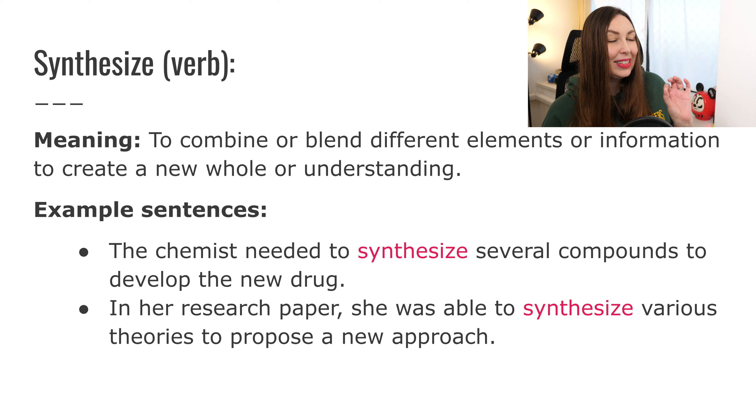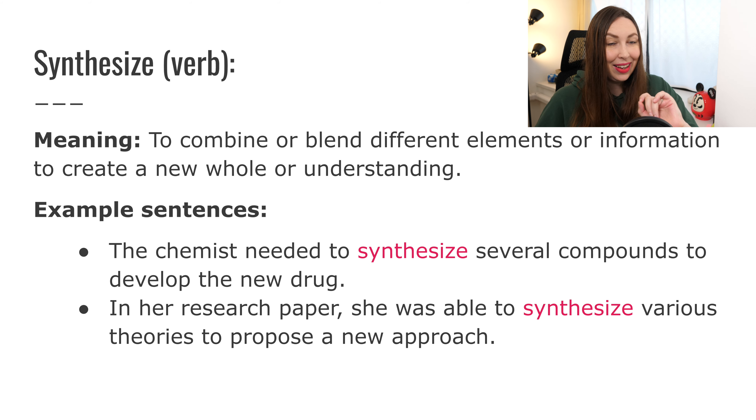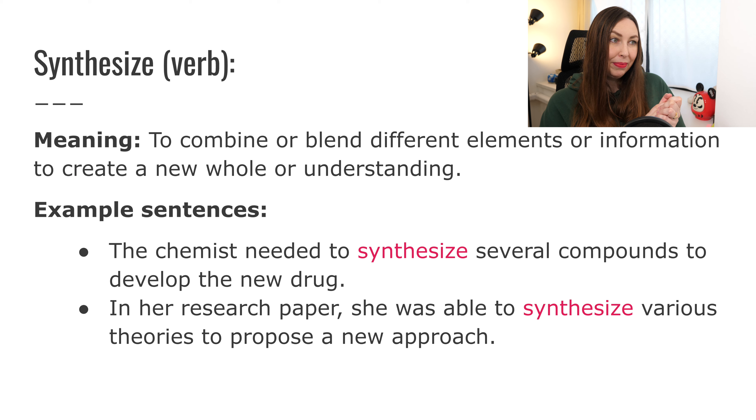Next one: synthesize. In American English we use a Z in synthesize; in British English they sometimes use an S — so if you see it spelled differently, it's not wrong, it's just British English. Synthesize: the meaning is to combine or blend different elements or information to create a new whole or understanding. So basically, if you synthesize some things, you're just combining them — taking two different things and combining them together.